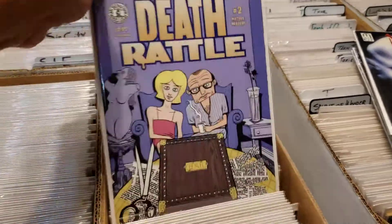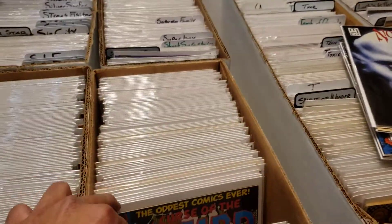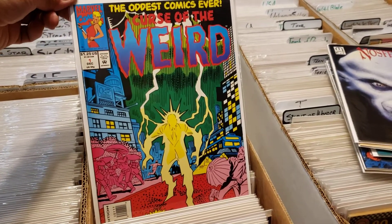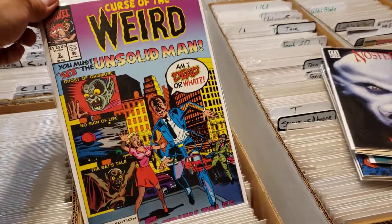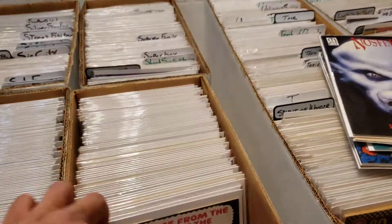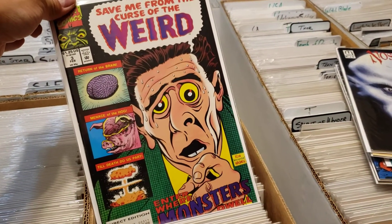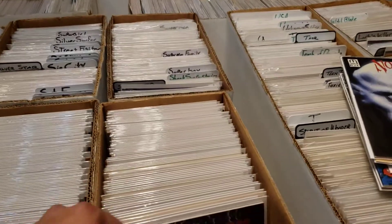There was a great run of Death Rattle at the show that I could not pass up. Curse of the Weird from Marvel Comics — the oddest comics ever. Love that cover, and he had issues two and three. Just, you know, Basil Wolverton style — couldn't pass it up.